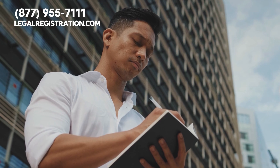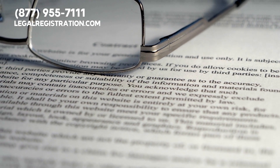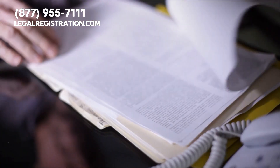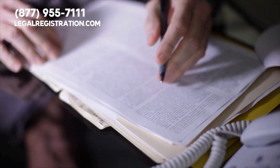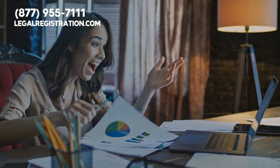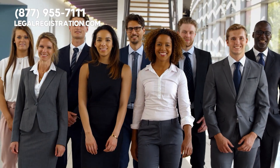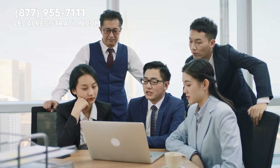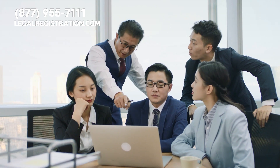Once your plan and funding are in place, it's time to take the legal steps to establish your business. Registering your business, obtaining licenses and permits, and ensuring you're in compliance with all laws and regulations can be complex. But our organization, LegalRegistration.com, can take care of all these steps for you, ensuring your business is properly set up and compliant, giving you more time to focus on your core operations.